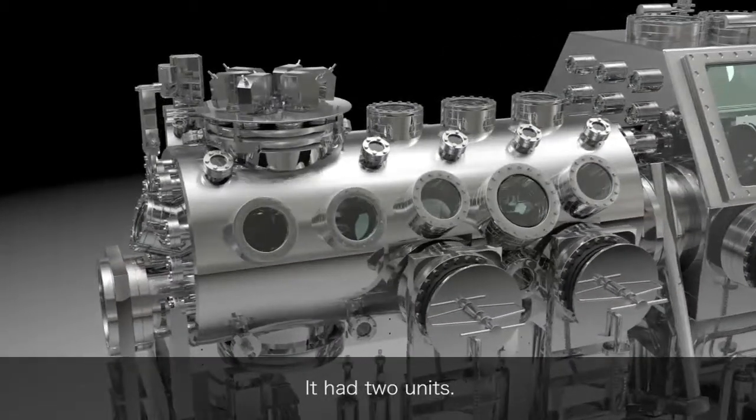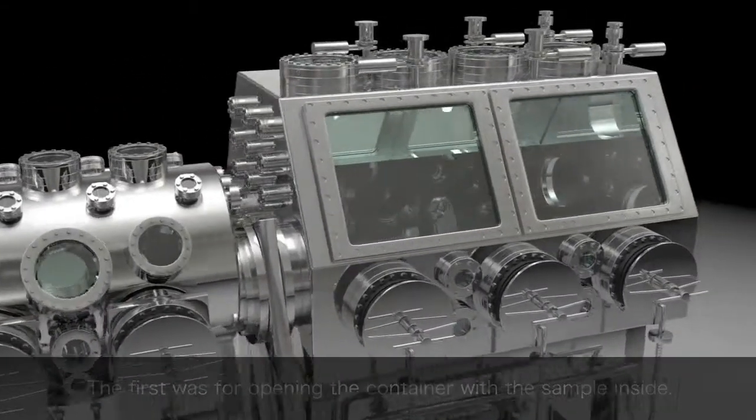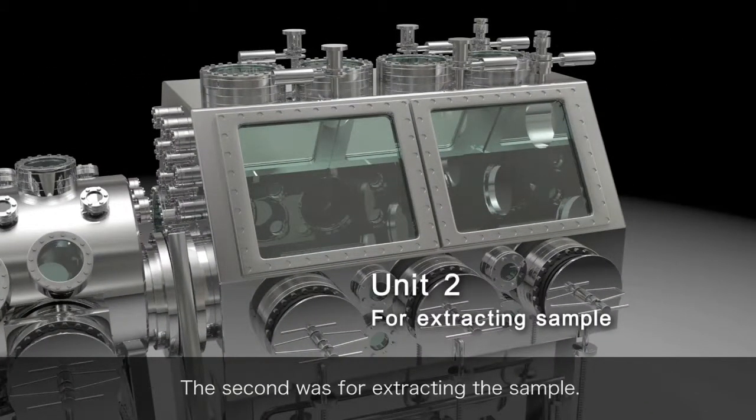It had two units. The first was for opening the container with the sample inside. The second was for extracting the sample.